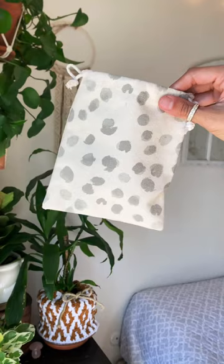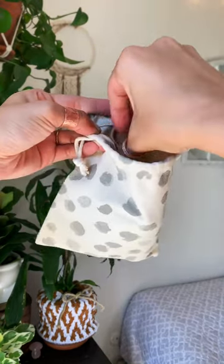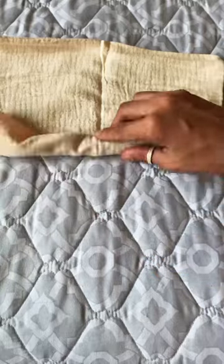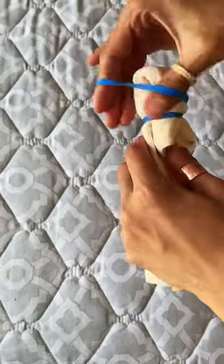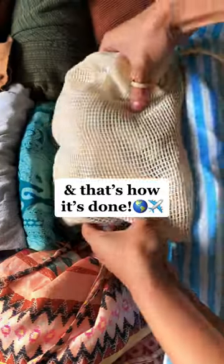Then I use this little cotton pouch that I got with a candle, which is random, to store my deodorant, lotion, face serum, and sunscreen. Then I use a clean dish rag to wrap my bamboo toothbrush and an old produce rubber band to kind of secure it as best I can. Toothpaste tablets go in a mini mason jar, and that's how it's done.